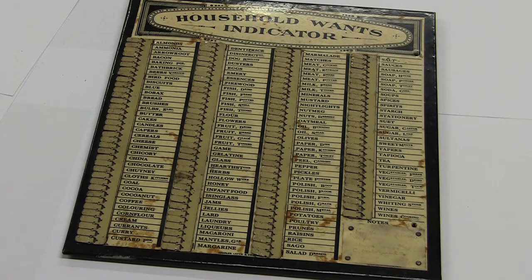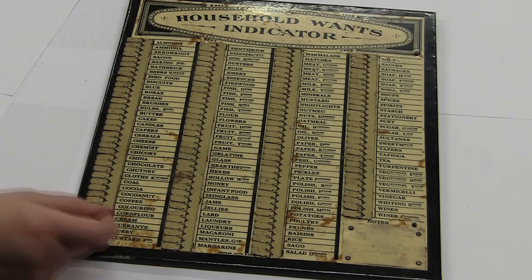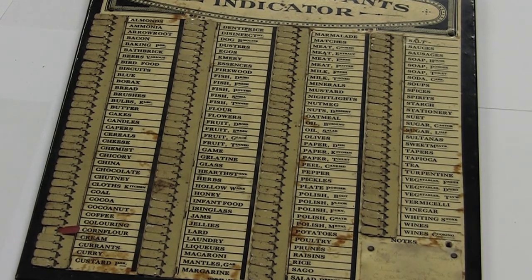This is a device I once indicated would have probably been in a kitchen somewhere. It works by flicking one of these tags against the item that you've wanted to order. What strikes me is you could spend a nice little bit of time thinking how many of these things we would still put on a list.